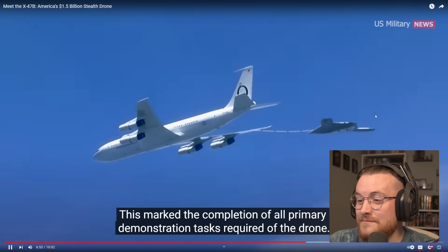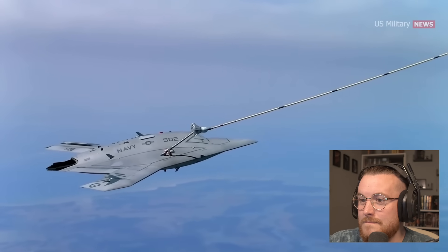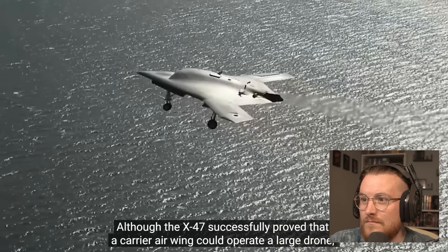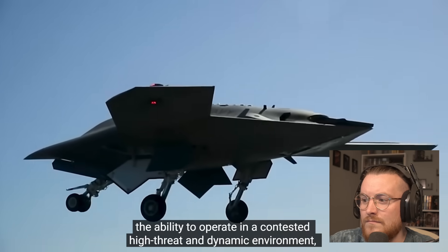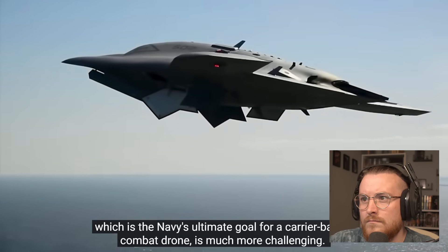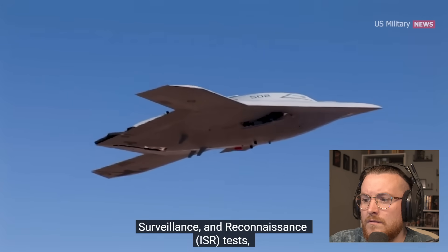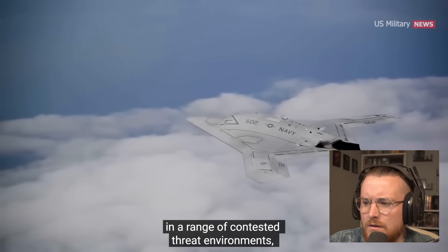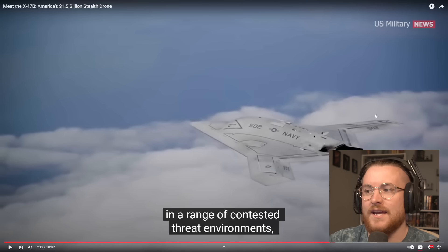This marked the completion of all primary demonstration tasks required of the drone. Although the X-47B successfully proved that a carrier air wing could operate a large drone, the ability to operate in a contested, high-threat, and dynamic environment — the Navy's ultimate goal for a carrier-based combat drone — is much more challenging. Since the X-47B program did not include any weapons or ISR tests, it failed to validate the unmanned combat air vehicle's survivability in a range of contested threat environments.